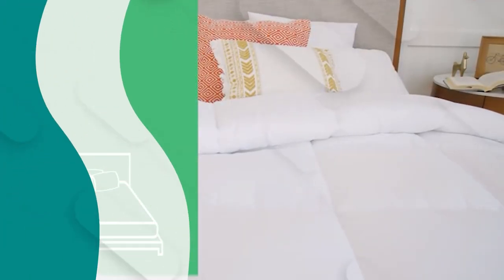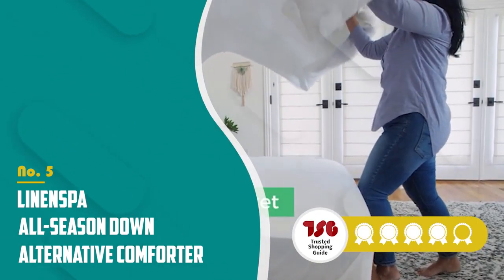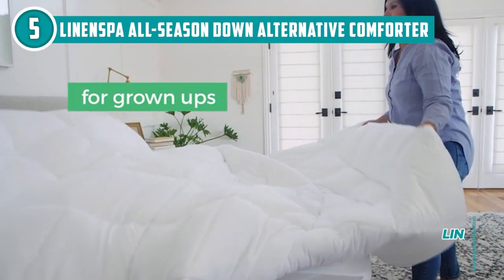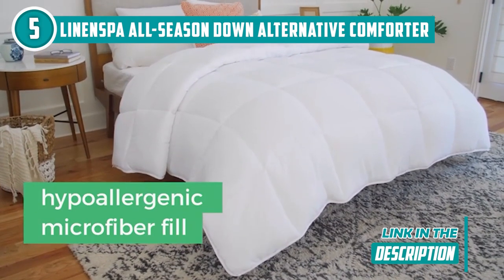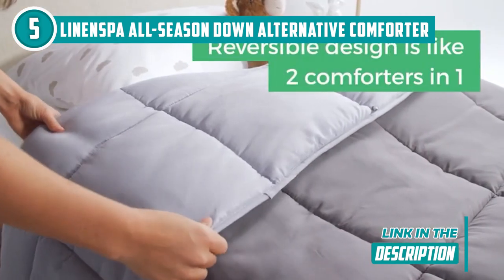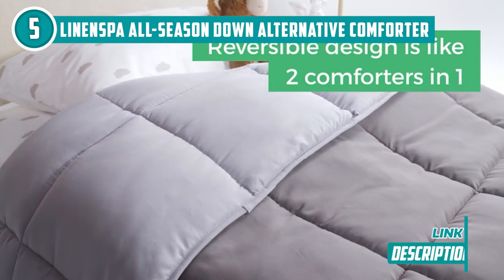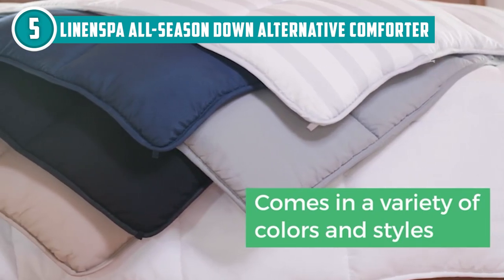The fifth comforter on our list is the Linen Spa All Season Down Alternative Comforter, which TrustedShoppingGuide.com has awarded a 5 badge rating. This reversible down alternative microfiber comforter from Linen Spa can pretty much be summed up as a security blanket for grown-ups. Its ultra-soft microfiber fill is hypoallergenic, making it a great alternative for those who suffer from pesky allergies and other sensitivities. It is perfectly weighted, so you are always kept cozy and warm for all seasons of the year.